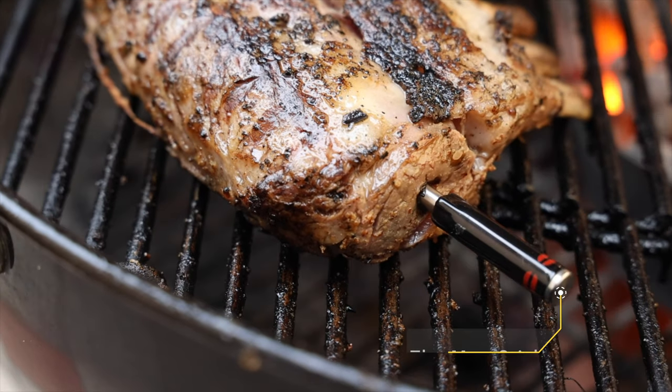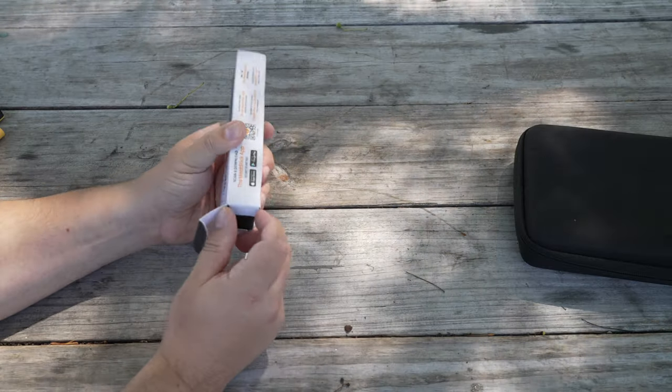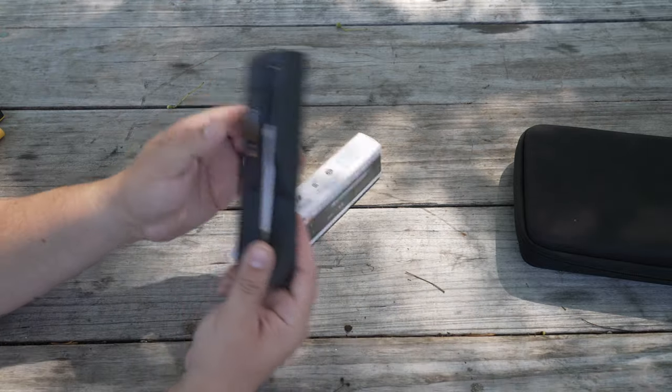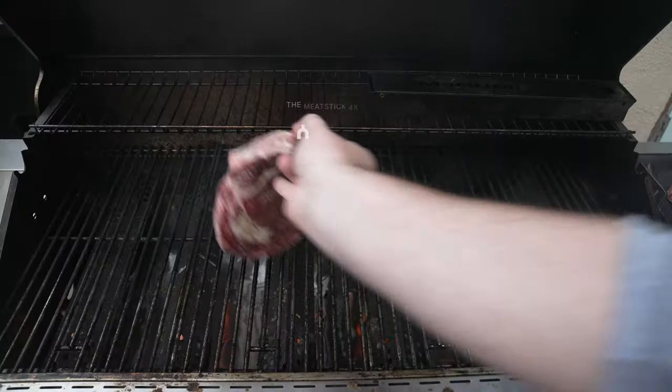Next, we have the Meat Stick, which was first released around 2019. We're going to be testing out the 4X model, which is the latest and greatest from Meat Stick — kind of their flagship, released early this year, around February 1st, 2023. Prices range anywhere from $70 to $200, but the Meat Stick 4X comes in at $125.